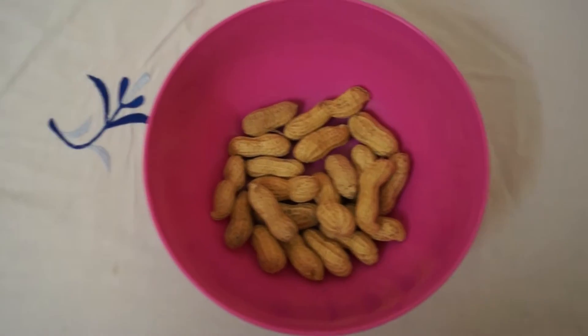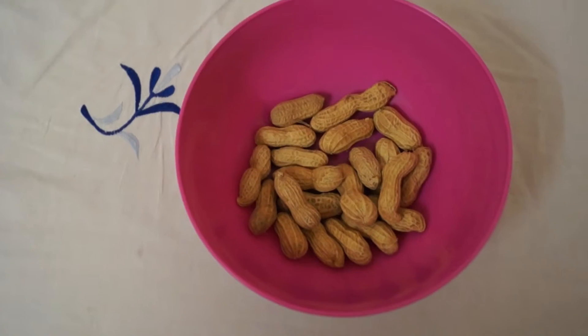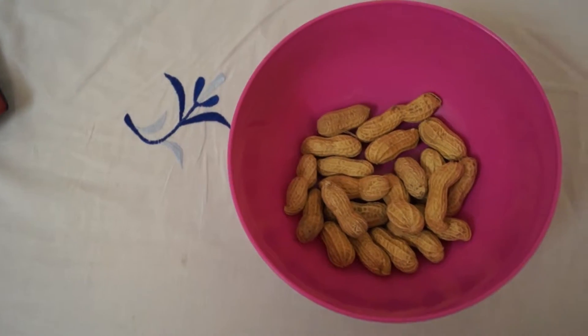Hey guys, welcome to my channel. Today I want to talk about peanuts. I've been taking this for a long time and it has been an important part of my diet, so let's look at the facts — the nutrition facts.